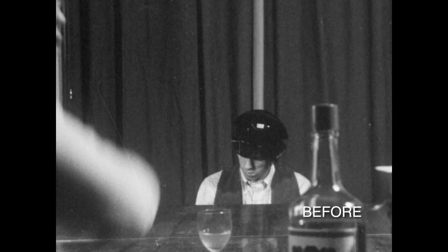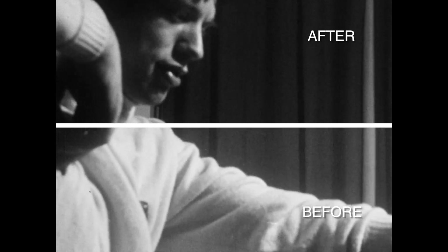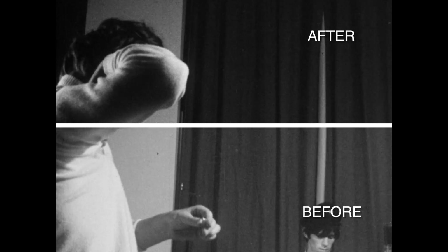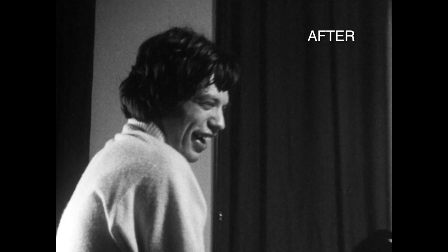This material was taken from print, probably left on the cutting room floor at some point. As you can see, there's lots of sparkle — black and white marks, black being positive and white being negative — so you have a combined effect of negative dirt and print dirt.